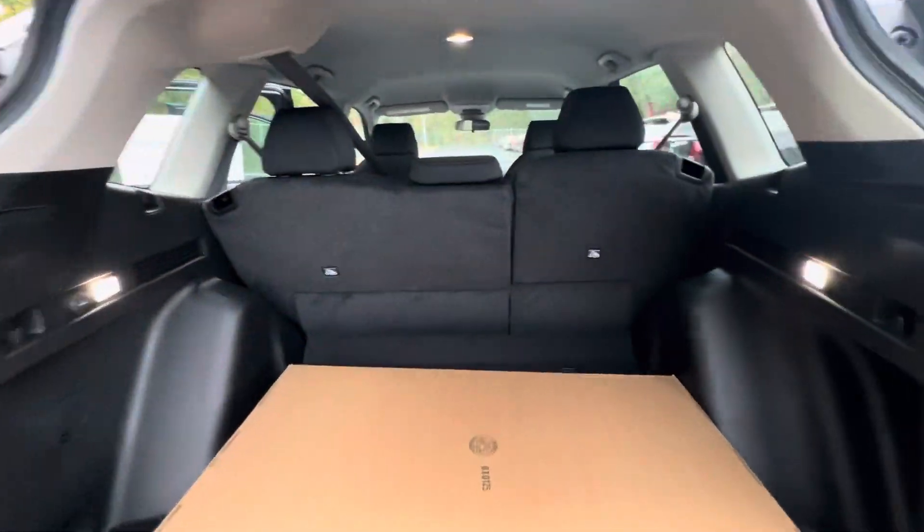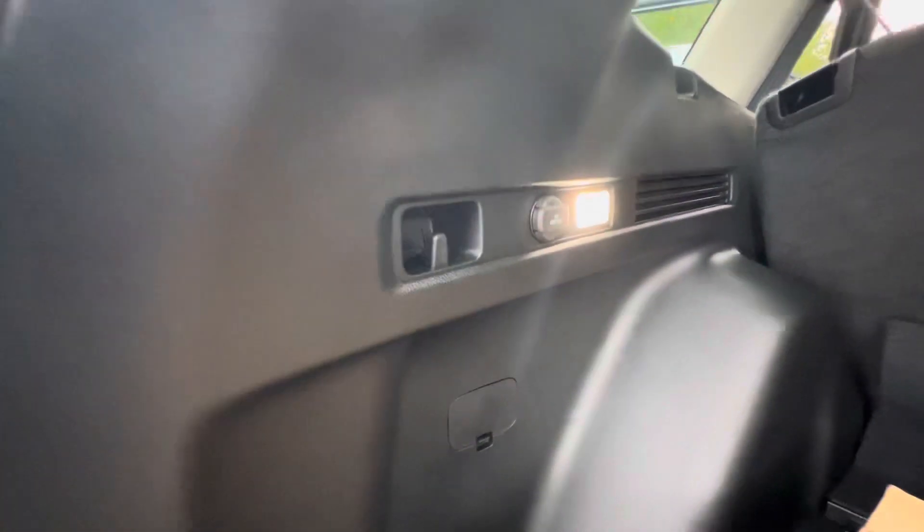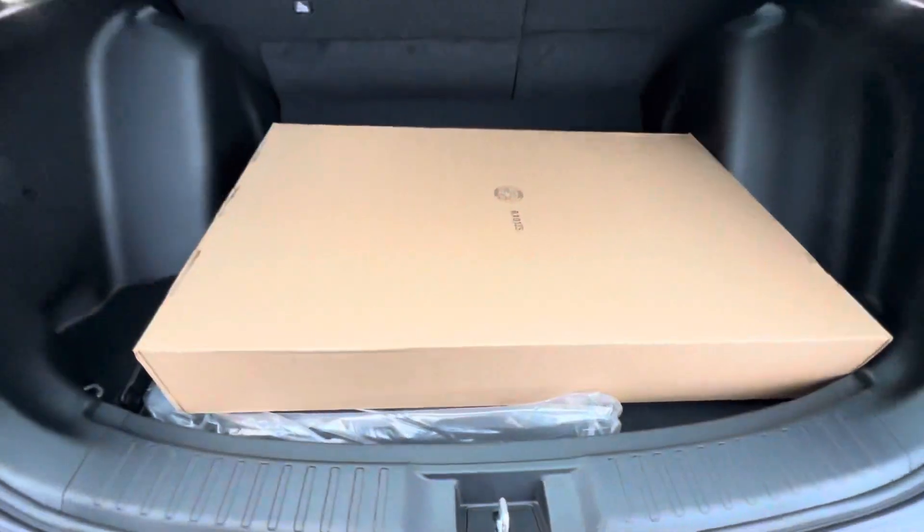Walking around the back, you'll see that these seats fold down in a 60/40 split for any longer storage you may need. It does have a 12-volt power adapter here as well. Underneath this is your spare tire.